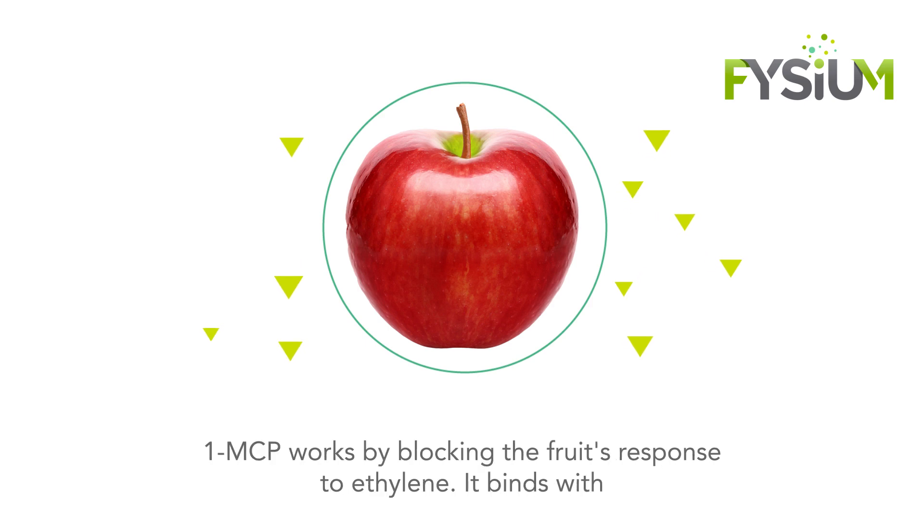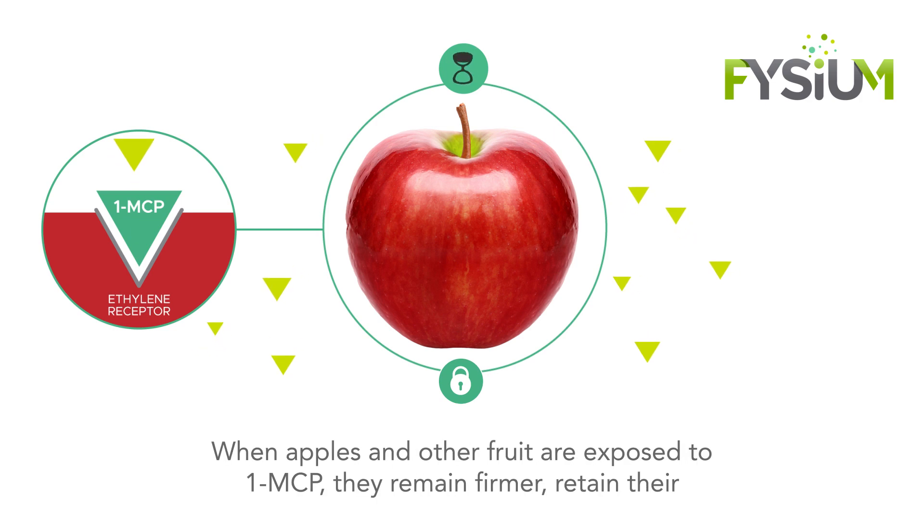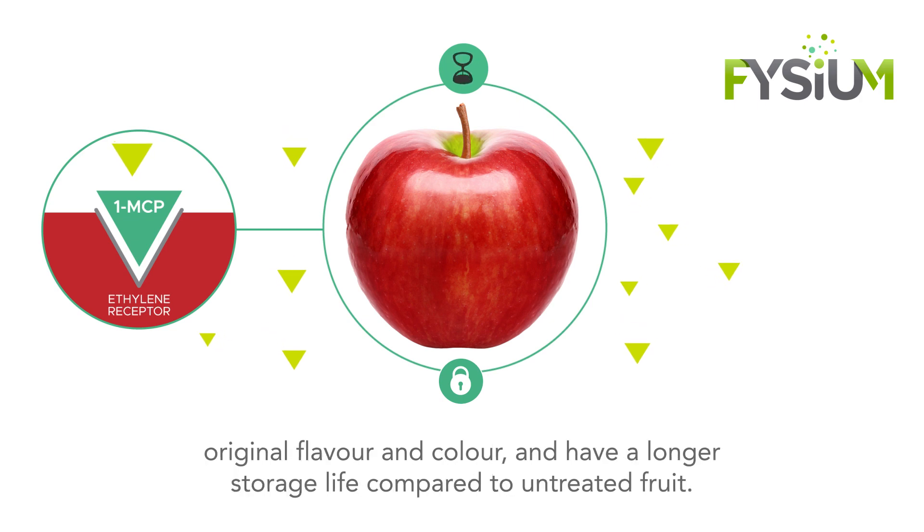1-MCP works by blocking the fruit's response to ethylene. It binds with the ethylene receptors in the fruit, essentially slowing down the ripening process. When apples and other fruit are exposed to 1-MCP, they remain firmer, retain their original flavor and color, and have a longer storage life compared to untreated fruit.